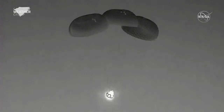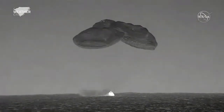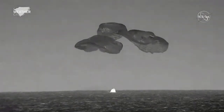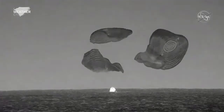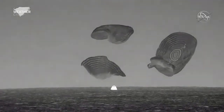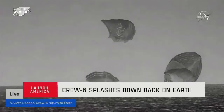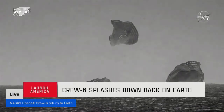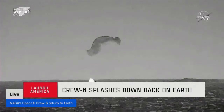Dragon Endeavour continuing its slow descent. There we can see splashdown on screen. Those parachutes are then cut and released. Dragon Endeavour has now returned home. NASA astronauts Steve Bowen, Woody Hoberg, Sultan Alnayadi, and Andrei Saldayev — Dragon splashdown.